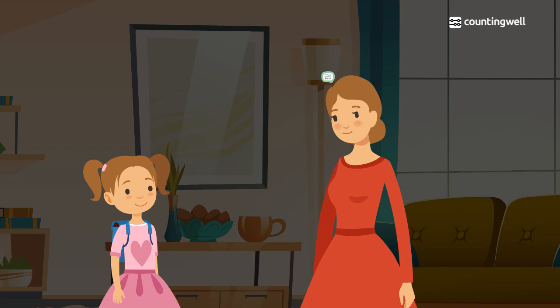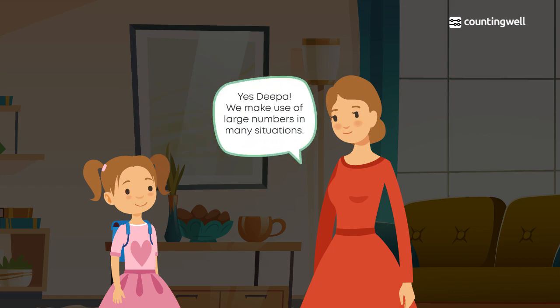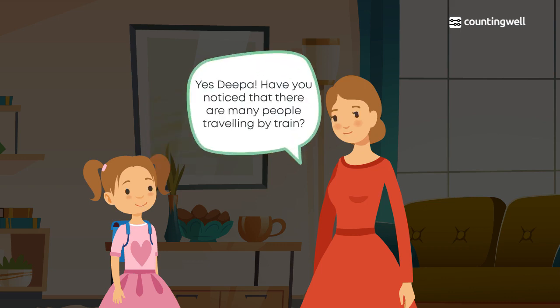In the evening when Deepa reaches home, her mother asks if she got the answer. Deepa says yes — she sees that large numbers are used in many situations, from counting the number of vehicles on the road to the population of the country. Her mother agrees and asks if there are any other situations.